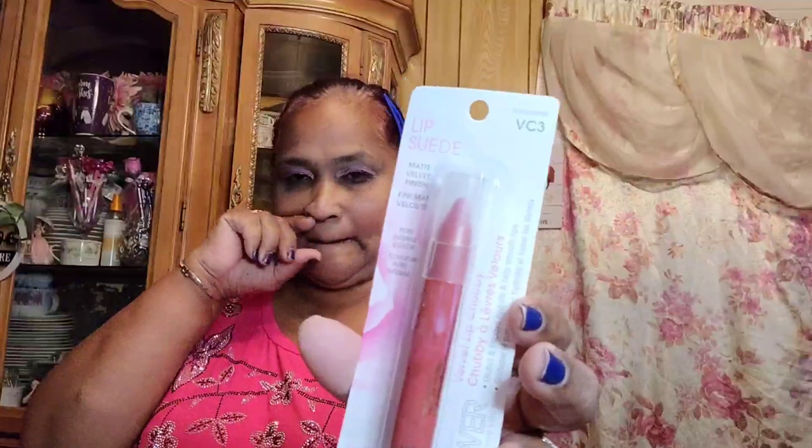Before I go, let me show you guys this — Berrymore by Flower. I had this sitting here but forgot about it. This is the Flower velvet lip chubby called Berrymore. This is the only one I found — that's what it looks like, the one up here. Really pretty.